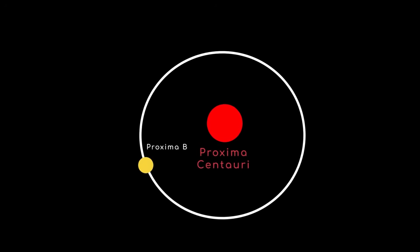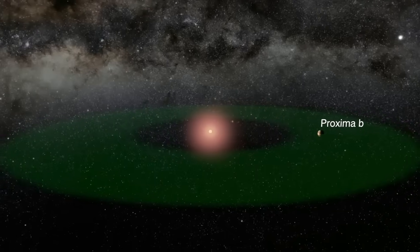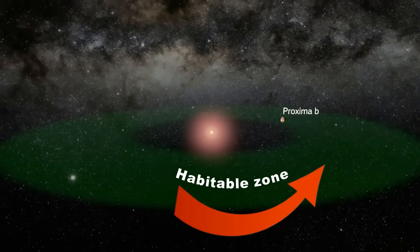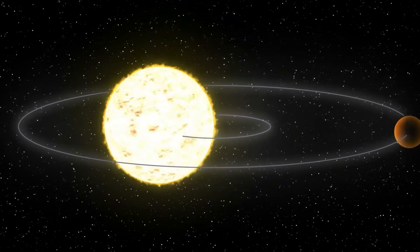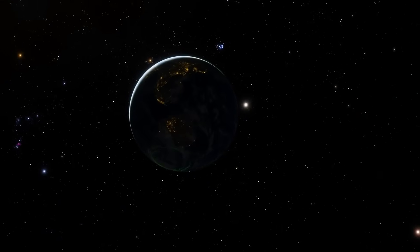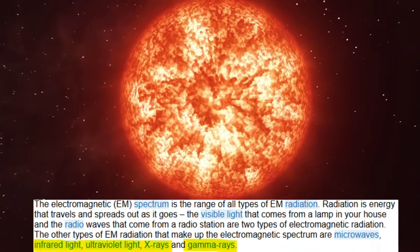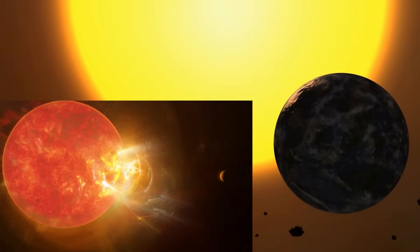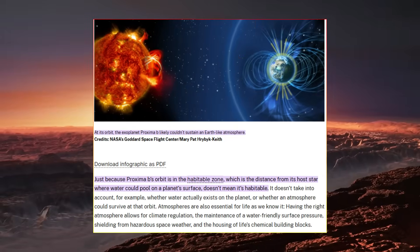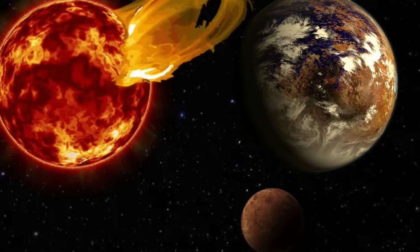The discovery of Proxima b, a rocky planet orbiting Proxima Centauri, is a major milestone in the search for habitable worlds. What makes Proxima b so intriguing is its location in the habitable zone of its host star, where liquid water could potentially exist. However, habitability isn't just about location. The planet's ability to support life depends heavily on the intense radiation it receives — from X-rays to ultraviolet and infrared light. Understanding this radiation is critical for assessing whether Proxima b can retain an atmosphere, sustain surface water, or even host life.